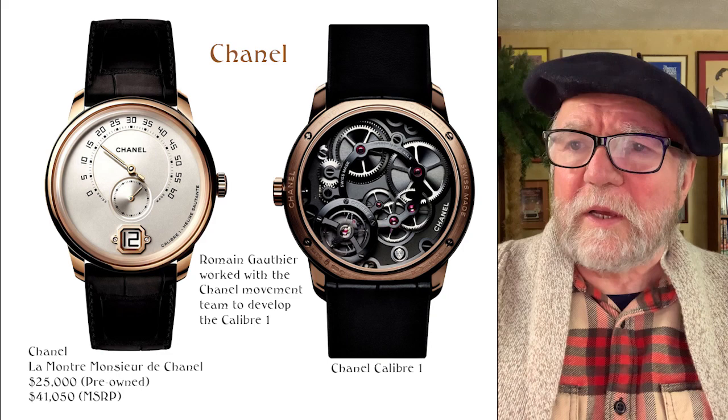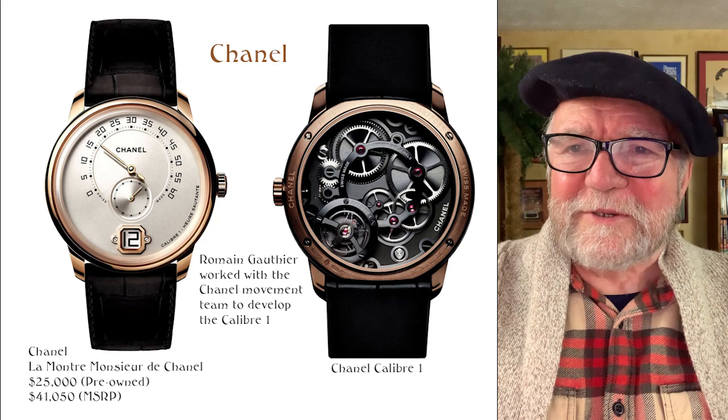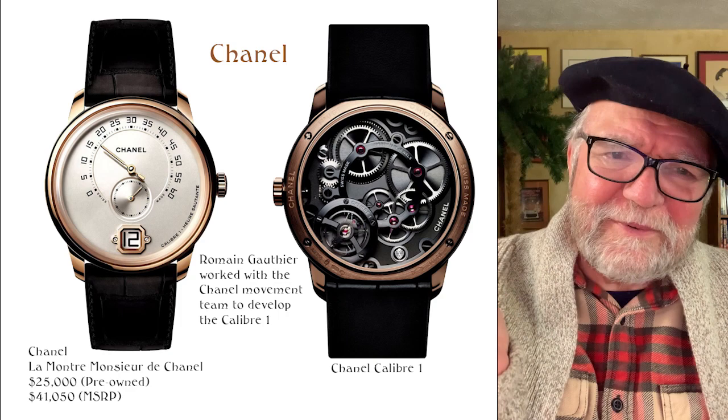The Monsieur de Chanel was designed pretty much by Romain Gauthier, and he worked with the movement team to develop the Caliber 1. When you look at it, the calibers look a lot like the ones on his own watches — he's one of the top watchmakers in the world. Here again you have what's viewed as a fashion brand, but it's not.